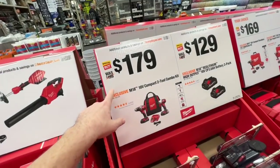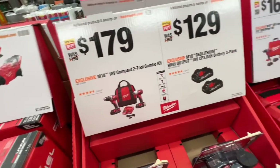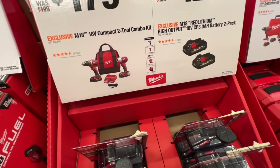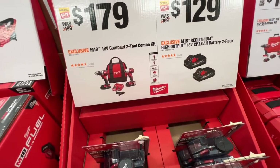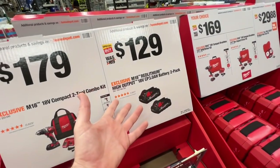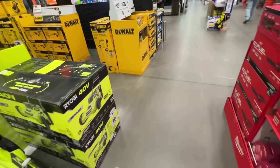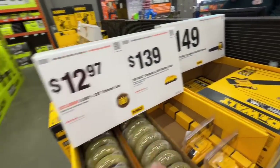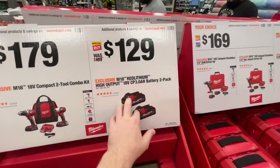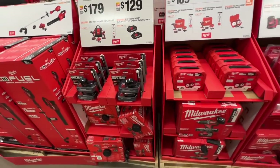They dropped $20 here for you on their compact two-tool combo kit — drill driver and impact driver — $179, and you get two 1.5-amp-hour batteries, the M18 and M12 charger. $129 for two 3-amp-hour batteries. That's pretty sweet — 129 for two 3-ampers. Whereas DeWalt you get a 4-amp for $139, so it is a better deal here. You get 6 amps for $129, so that's actually not bad for two 3-amp M18s by Milwaukee.